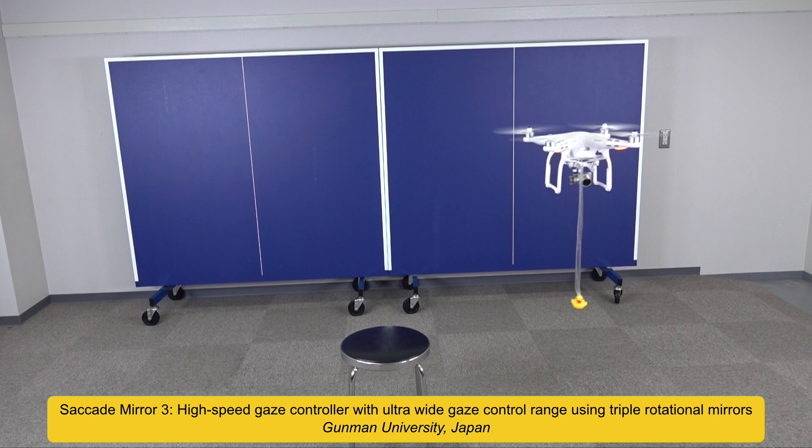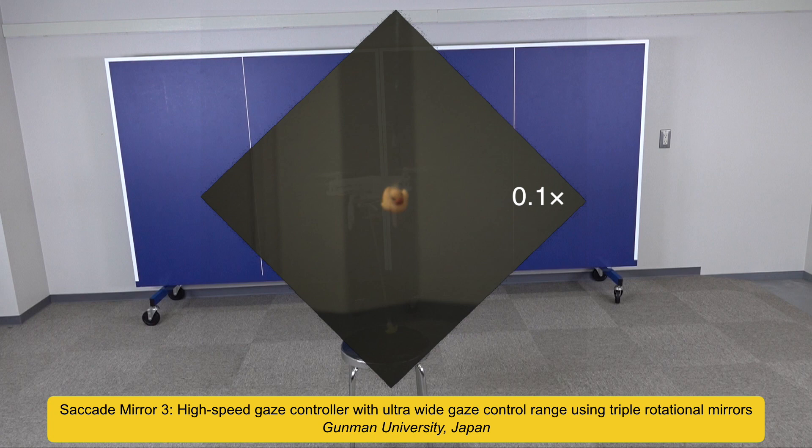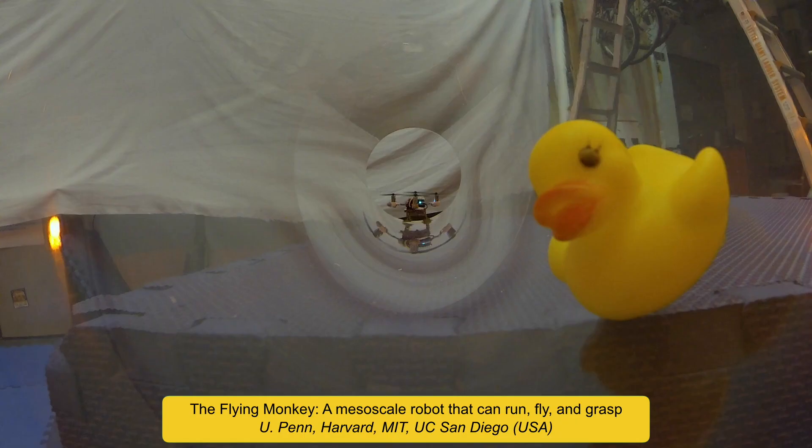This robotic perception system can track fast objects with very high accuracy over a wide field of view by using a 1000 frames per second camera and three mirrors that are actively controlled. In this clip, the system is tracking a flying ducky.